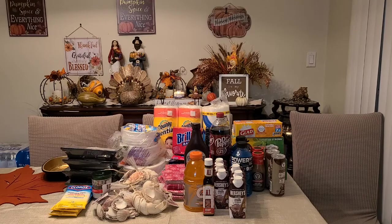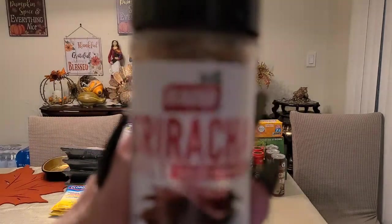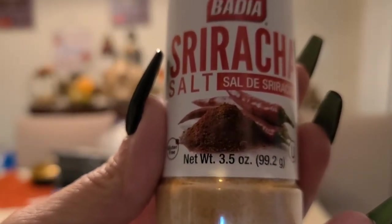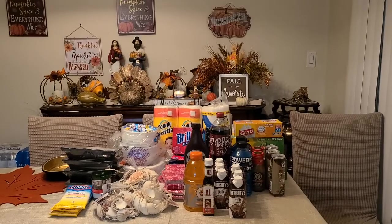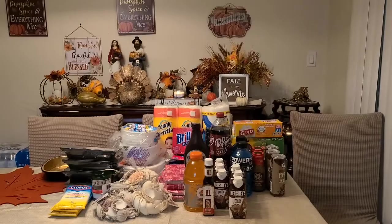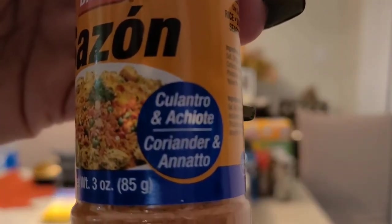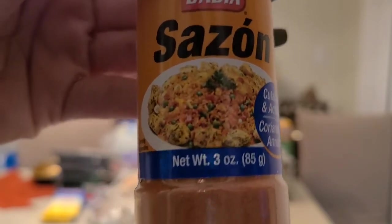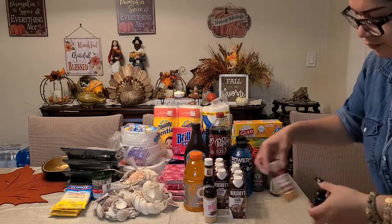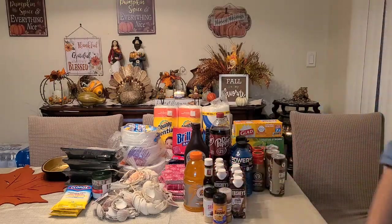I also picked up some seasoning from Badia — two from Badia. I got the sriracha salt, 3.5 ounces; the Longhorn grill seasoning, 2.5 ounces; and the sazon culantro y achiote, 3 ounces. All a dollar — isn't that great?